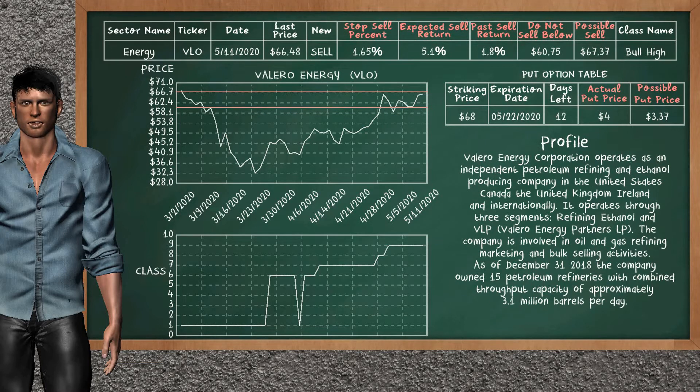Valero Energy is a strong sell suggestion. It is on a bull high class. In the past, our analysis shows that it has given an average sell return of 1.8%. You may expect now a sell return of 5.1%. We suggest to sell it at a minimum price of $60.75, but we expect a possible sell price of $67.37. We suggest to stop selling Valero Energy if it is over 1.65% of your stock price trade. On the put option table, Valero Energy has a striking price at $68. The actual put price is at $4.00, but we expect a possible put price at $3.37.